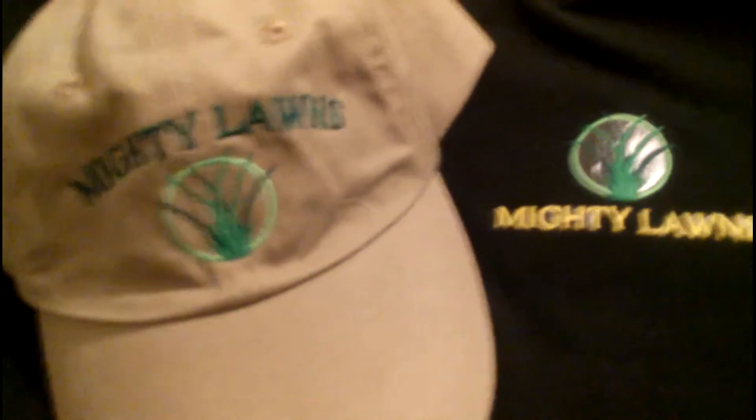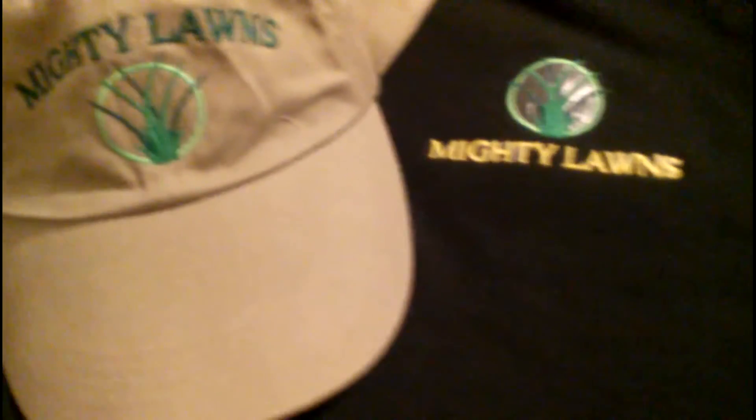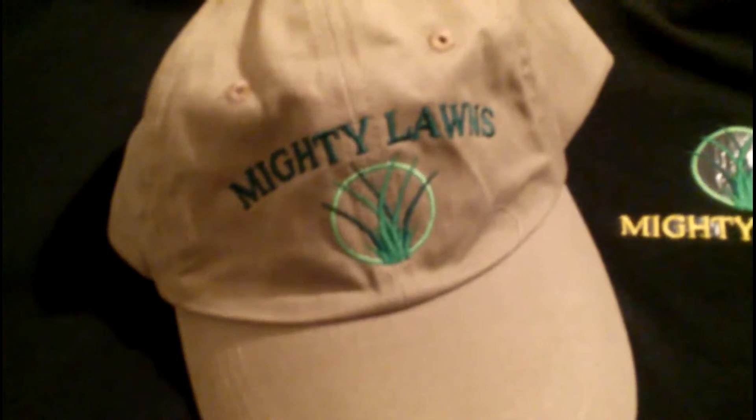If you're really serious about making money in the lawn care industry, you need to brand yourself. You're going to need a hat for all your workers — it helps them and it puts your brand out there, your logo is visible and you look professional. You're going to need shirts as well. Once again, you need those logos and your company name on those shirts. You want people to recognize you and stand out from your competition, because this is a race.